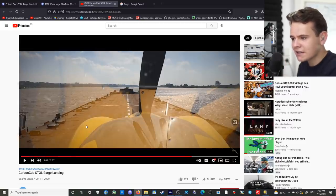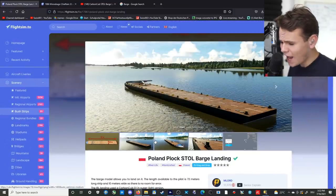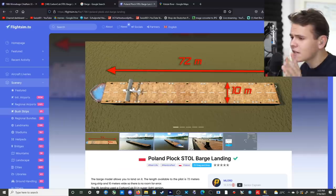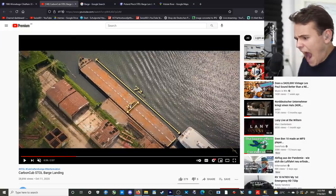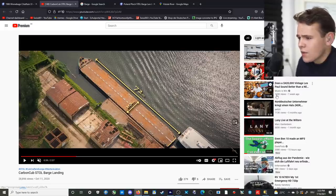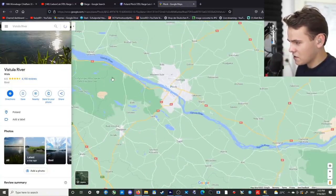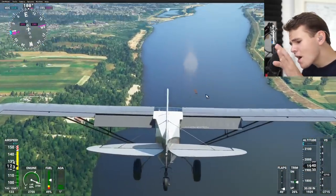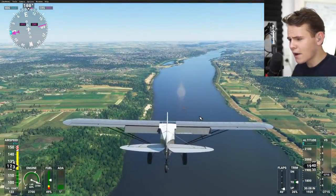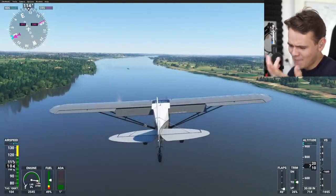This is one of the craziest landings ever. You might be asking, why are you making a video about this? Well, this barge was actually added to Microsoft Flight Simulator 2020. It looks like this and has the exact dimensions of the real barge that this plane landed on — 72 meters by 10 meters wide. This is very scary. This barge is also on the exact river in Poland where the Carbon Cub landed. This is basically an aircraft carrier on a wish.